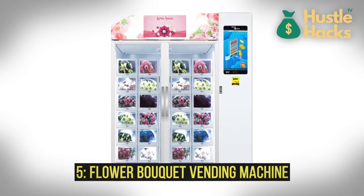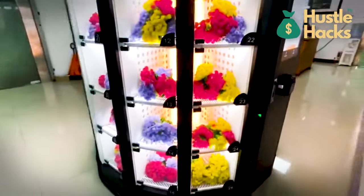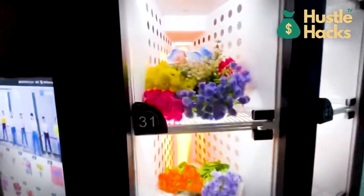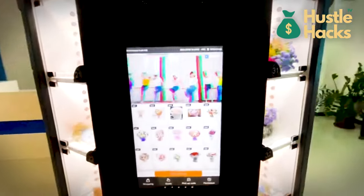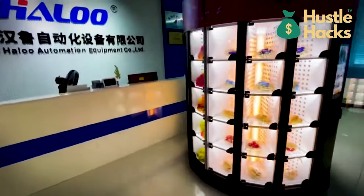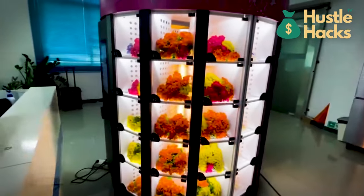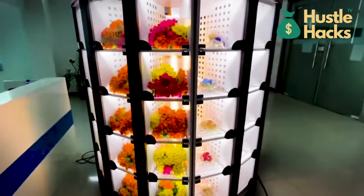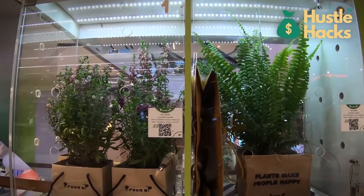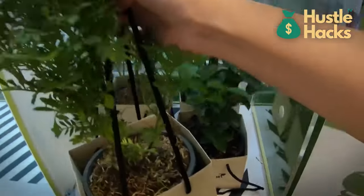Number five: flower bouquet vending machine. It's about convenience and spontaneity. The estimated cost ranges from $3,000 to $5,000, depending on size and capabilities. It keeps a selection of fresh flowers in refrigerated compartments, ensuring they stay vibrant. Customers interact with a touchscreen interface to browse available bouquets, add a personal touch, and make a purchase. This machine could be a hit at airports, hospitals, or shopping malls. You'll need to establish relationships with local florists to ensure a steady inventory. The key to success lies in offering quality, unique arrangements, seasonal promotions, and bouquet customization options.